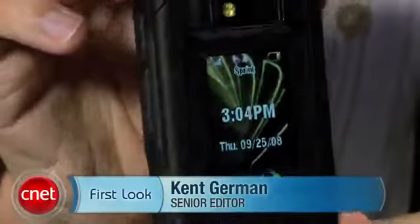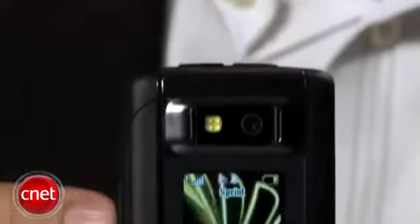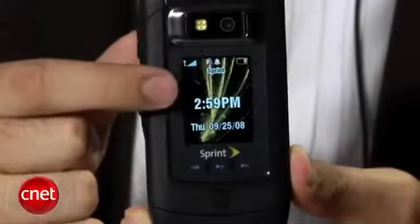Hi, I'm Kent German, Senior Editor here at CNET.com. Today we'll take a first look at the Motorola Renegade V950. This is a new phone for Sprint service. This is the fifth QChat phone that Sprint has come out with this year, so that means it makes regular voice calls on Sprint's normal CDMA network to connect to Nextel's IDIN network for push-to-talk. So it's a nice option for that.